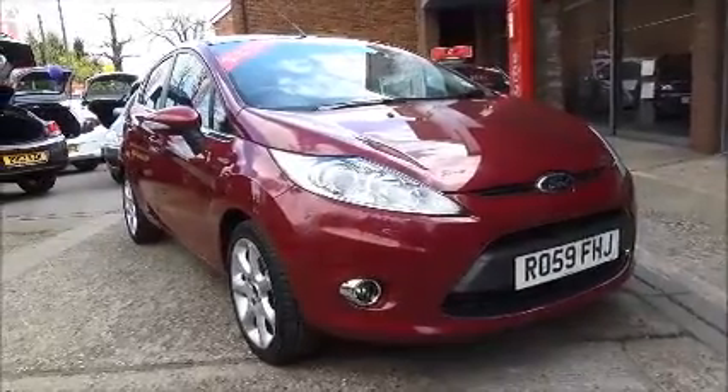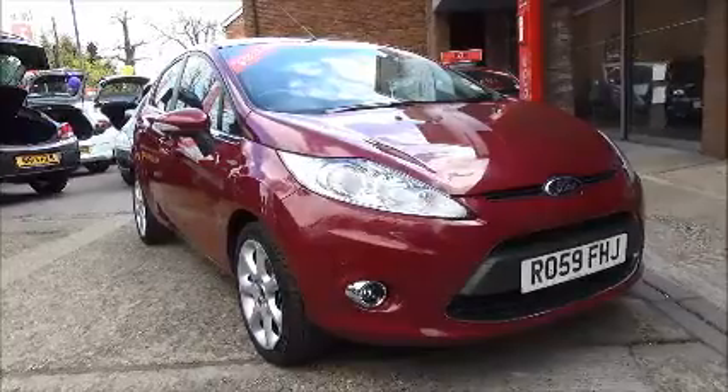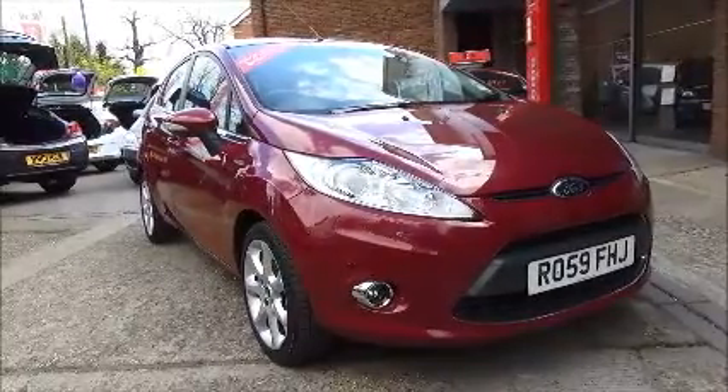Welcome to NavVoxel. Here today we have a Fiesta Titanium. It's a 1.4 petrol, 5-door manual, finished in a magenta metallic.